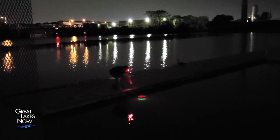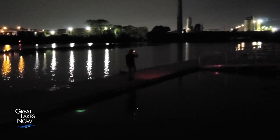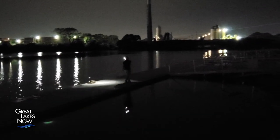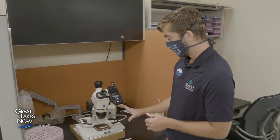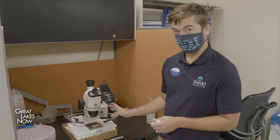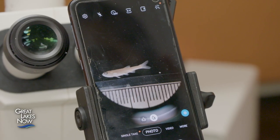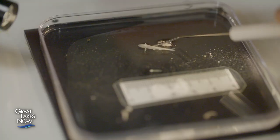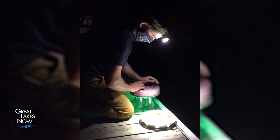Back at Shedd Aquarium, Austin analyzes the larval fish he collected at the islands. Fish caught in late August are set up under a microscope to identify the species and measure their size. Austin discovered that a variety of native species were using the floating habitats — many more species than he expected were calling the islands home.